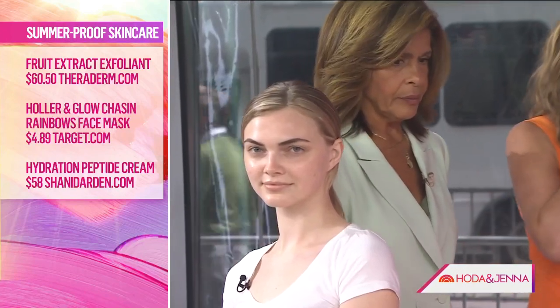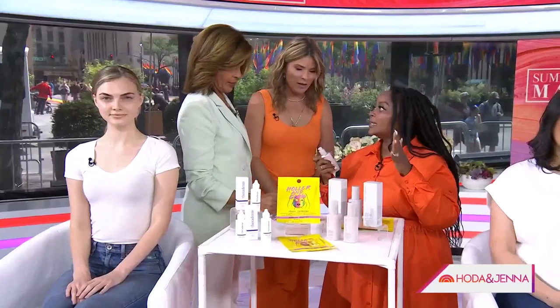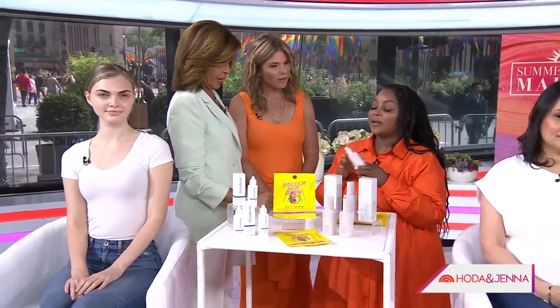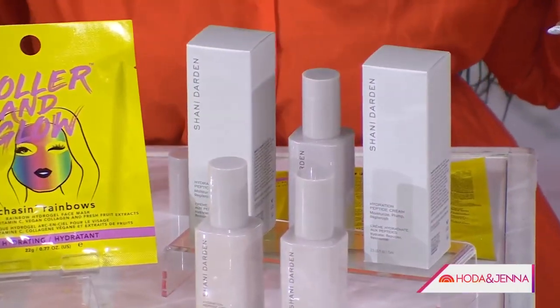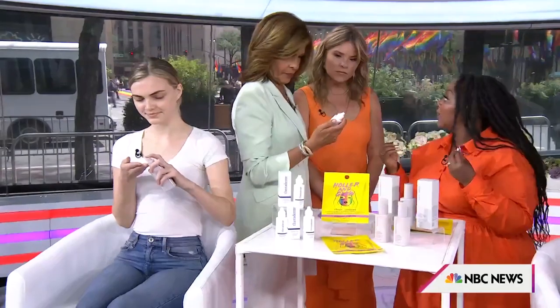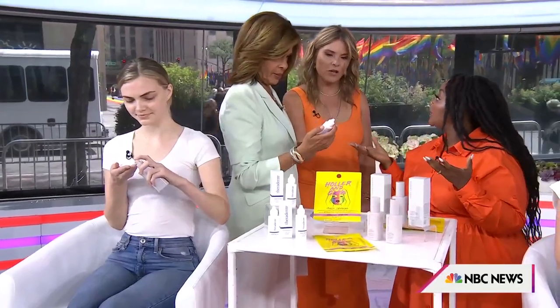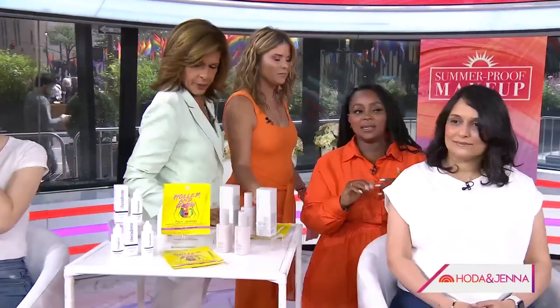It's so true, especially for people that have to wear a lot of makeup — you need to clean everything off. This is Shani Darden. She is the hottest thing in Hollywood right now. This is her hydration peptide cream. We're going to give this to Ashley so she can put it on. It's going to give you lightweight moisture — that's what you need in the summertime — lightweight moisture that's not going to clog the pores, with lifting and brightening in the skin.